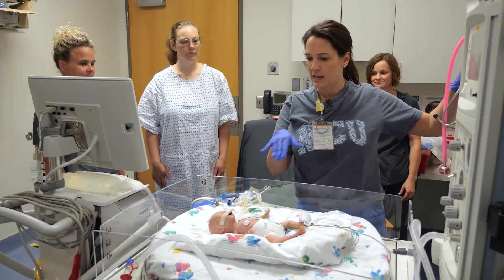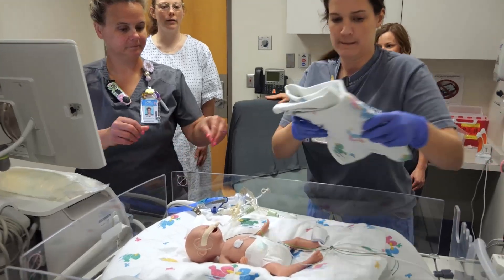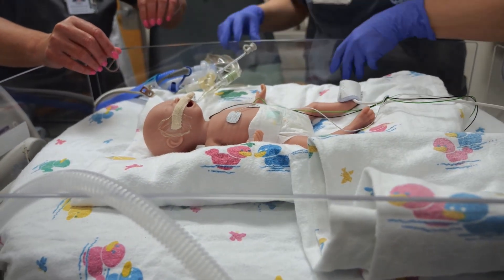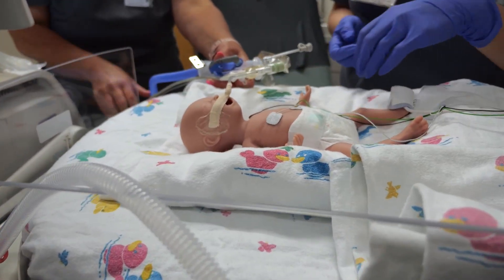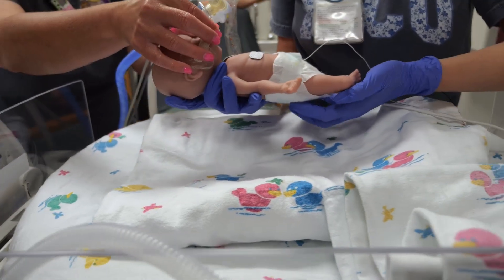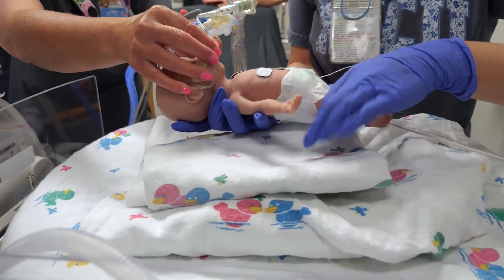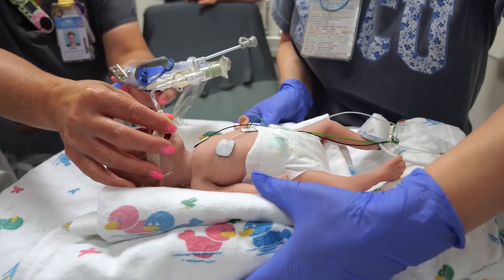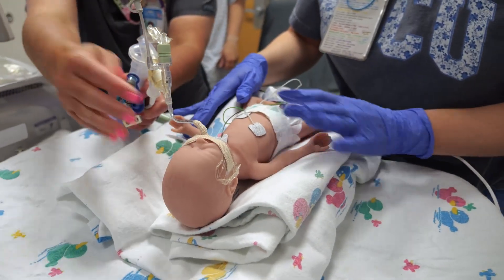Before the transfer, the team positions RJ carefully, placing a blanket underneath him. The respiratory therapist confirms the tube is secure and the team coordinates to rotate him into the correct position in preparation for the transfer to mom.